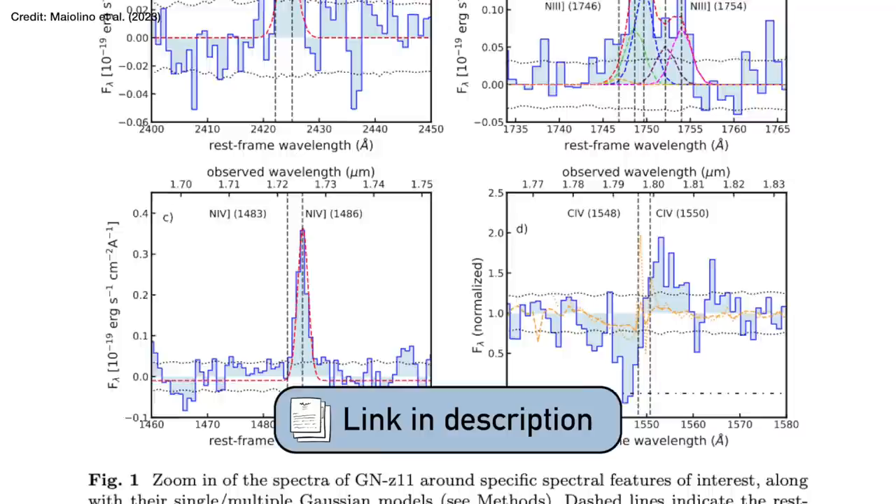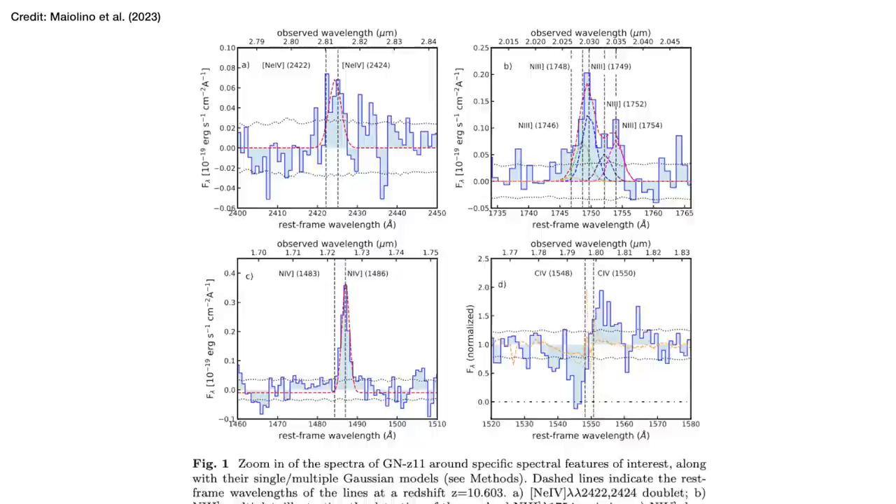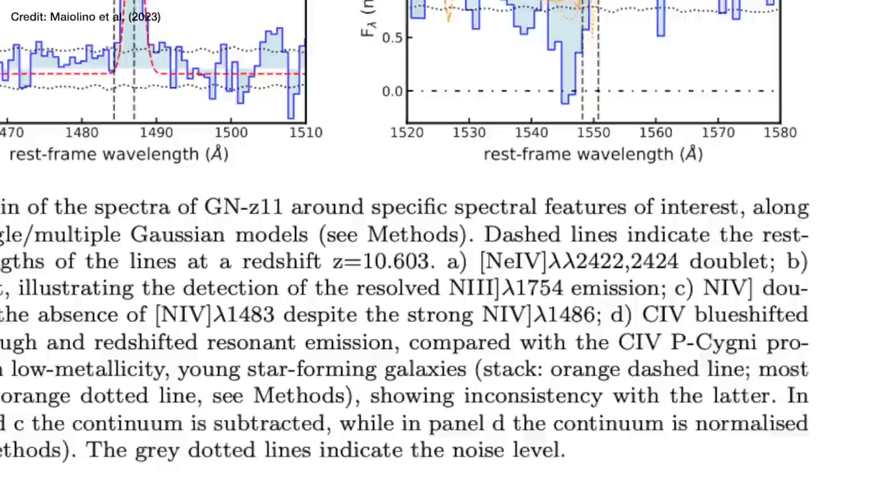In a paper led by Maialino, Schultz and collaborators from Cambridge and other institutions, they reported the detection of bumps in the spectrum from the Ne IV transition, the N III transition, the N IV transition, and the C IV transition. They state that since Ne IV requires photons with such high energies, this bump in the spectrum is an unambiguous AGN tracer. AGN stands for active galactic nuclei — meaning the thing at the center of the galaxy, the supermassive black hole, is active and growing.